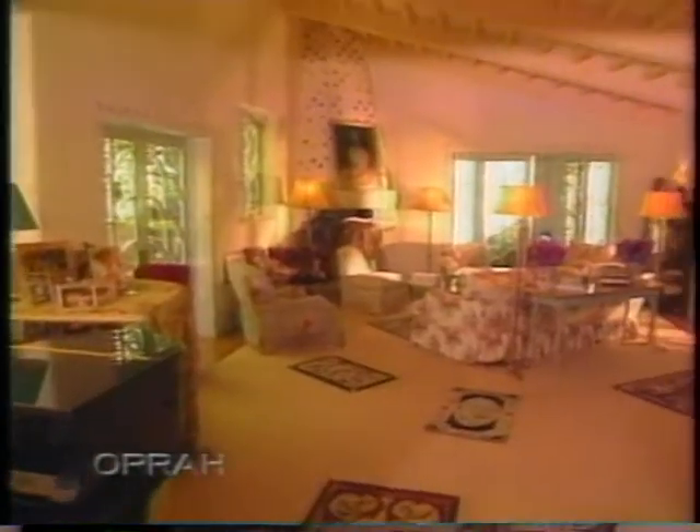She invited us to her Los Angeles home to give us a special tour of her favorite rooms. Let's take a look. Welcome to my home, Oprah. This is a house that was built in 1927 — it was one of the first houses built in the canyon. It's in the Mediterranean slash Spanish style.